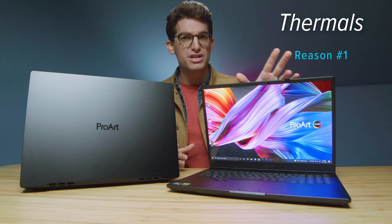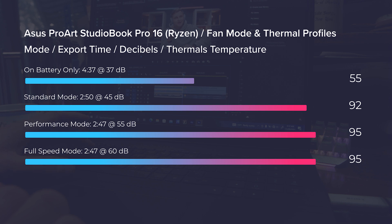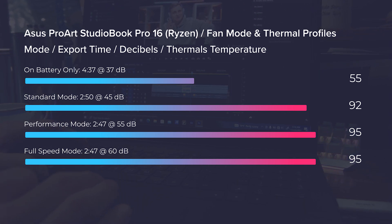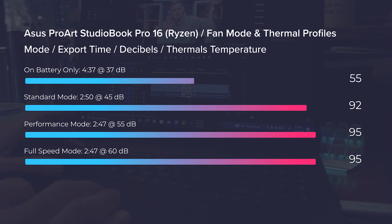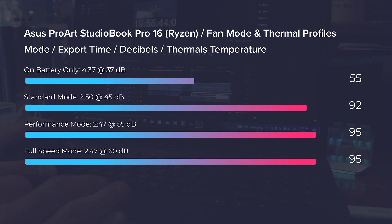The first reason is going to be the thermals. On the Ryzen version, I did not see below 90 degrees Celsius for a 4K export out of Premiere Pro on any of the performance settings inside the ProArt command center. When I unplugged the laptop, I was able to have substantially cooler thermals and lower fan noise, but during plugged in going full speed trying to get as much performance out of this laptop, the thermals and the fan noise were quite obvious.